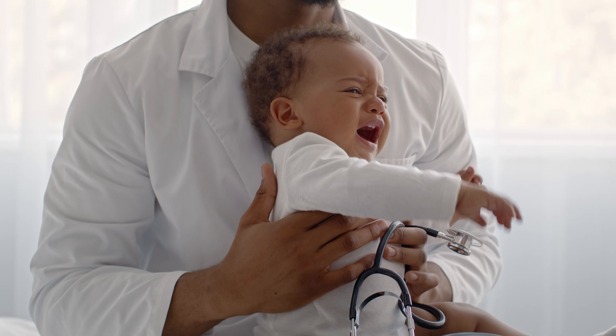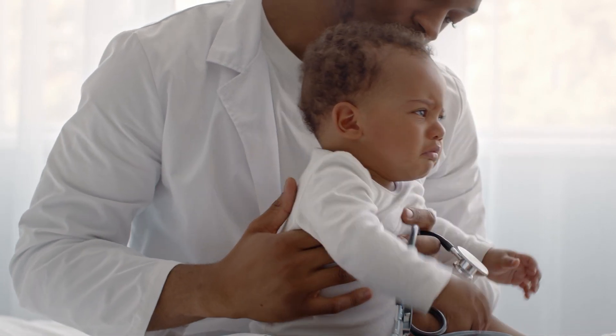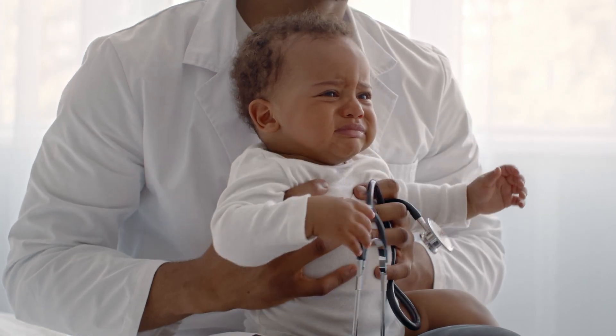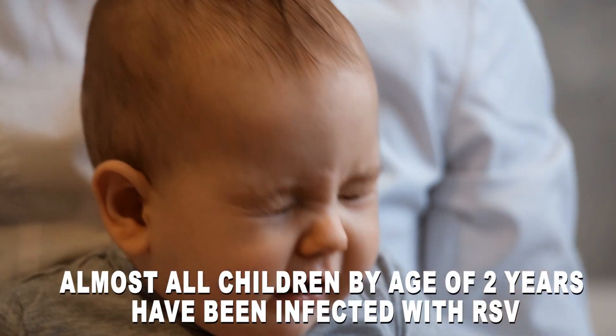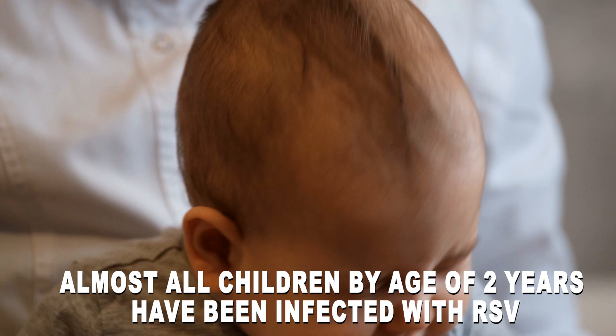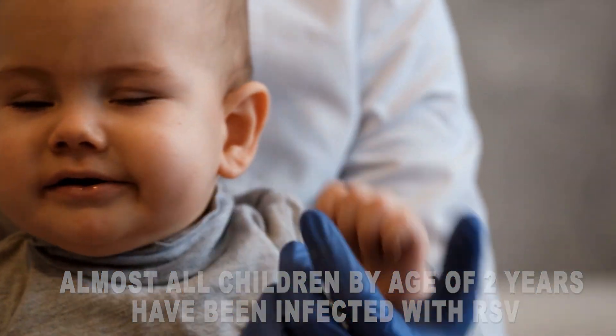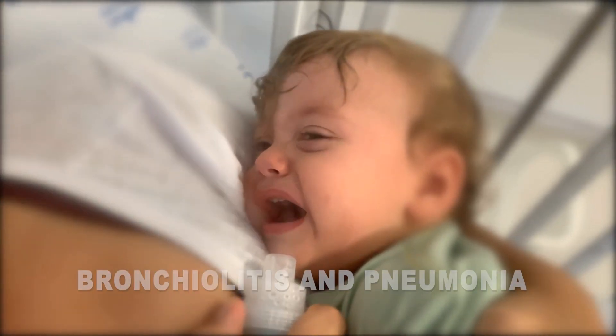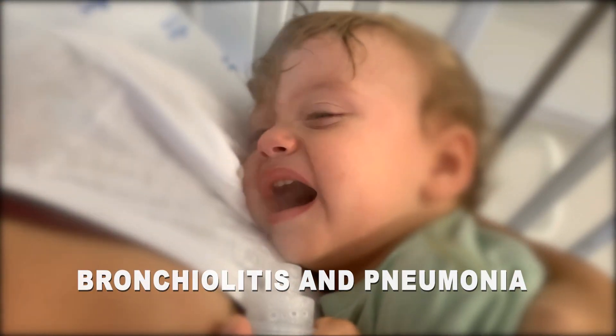Respiratory syncytial virus, or RSV, is the most common and identifiable cause of lower respiratory tract infections in children under the age of two years old. In fact, almost all children by the age of two years have been infected with the virus. RSV can lead to more severe respiratory infections. The most common include bronchiolitis and pneumonia.